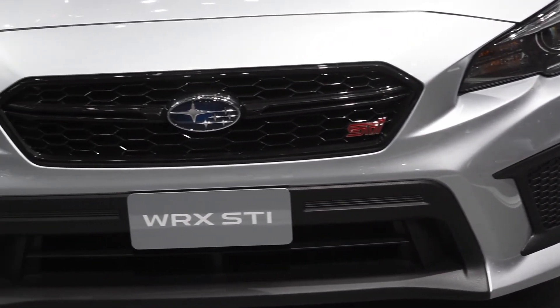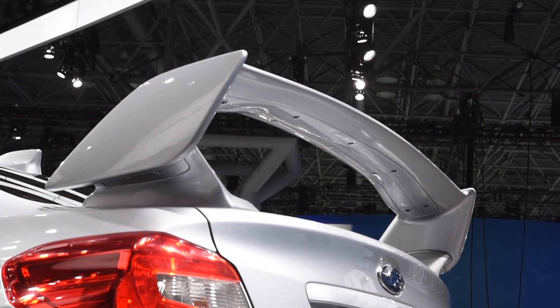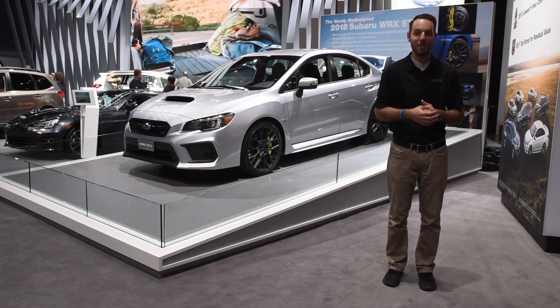If you've spent any time in one of the previous STi models, you know how much fun they are to drive, and I personally cannot wait to get behind the wheel of this new 2018 STi. For more information, make sure to call, click, or stop by today. Thanks again for watching, and make sure you buy happy.